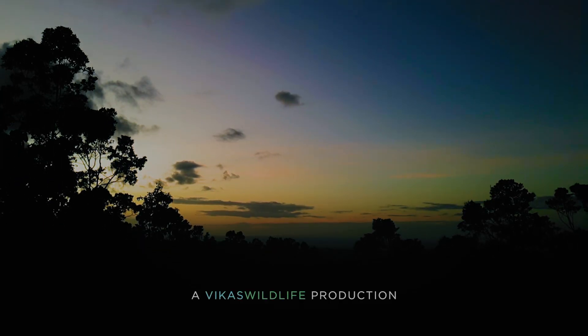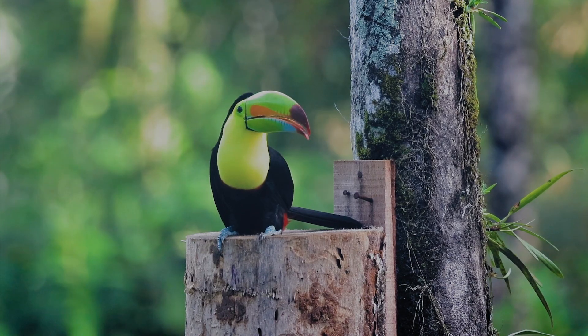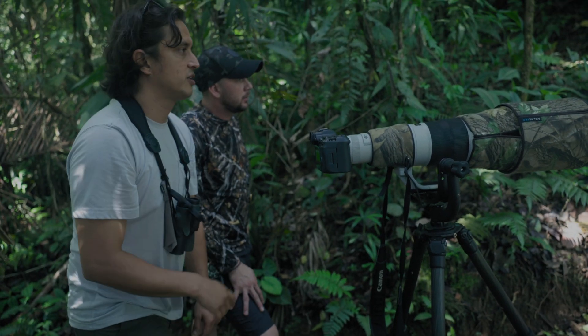I fell in love with how this rainforest came back to life and how wildlife returned to their lost home. So I documented this story hoping we can build a community that spreads and celebrates the protection of nature.